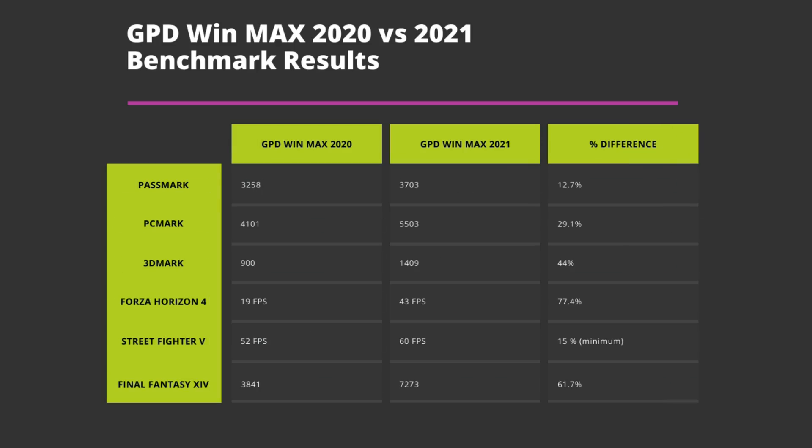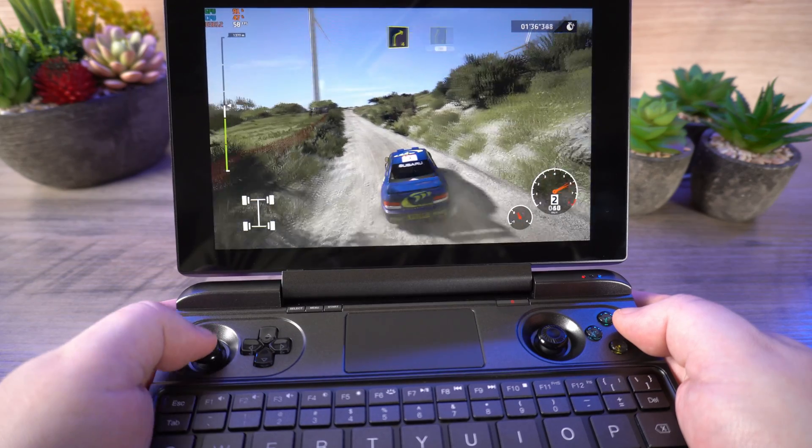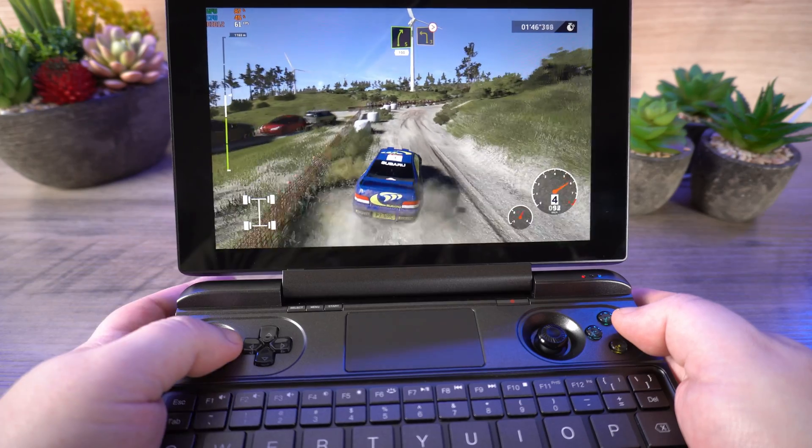Time to sum everything up and compare the benchmark results. Passmark saw a 12.7% increase, PCMark at 29.1%, and 3DMark saw a big jump with 44%. For games, performance is where the largest jumps are seen: Forza Horizon 4 at 77.4%, Street Fighter 5 at 15% (though that test was limited), and Final Fantasy 14 at a 61.7% score difference. For day-to-day tasks such as web browsing and consuming media, you would see some differences in speed if you had them running side by side.